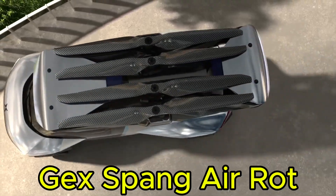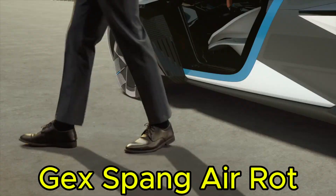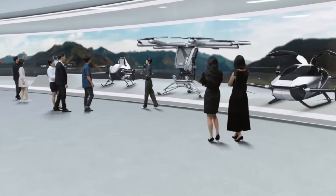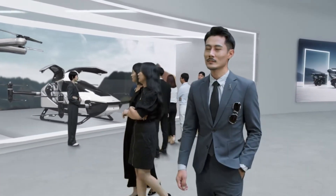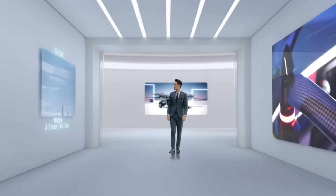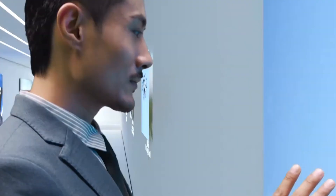The Spang Air Rot is a remarkable flying car designed to transport you effortlessly across the city. Powered by a fully electric system and advanced vertical takeoff and landing VTOL technology, it can soar through the skies with complete autonomy. Simply input your destination, sit back, and enjoy the ride. Its sleek, water-drop inspired design combines aerodynamic efficiency and lightweight carbon fiber construction, ensuring optimal performance with minimal drag.